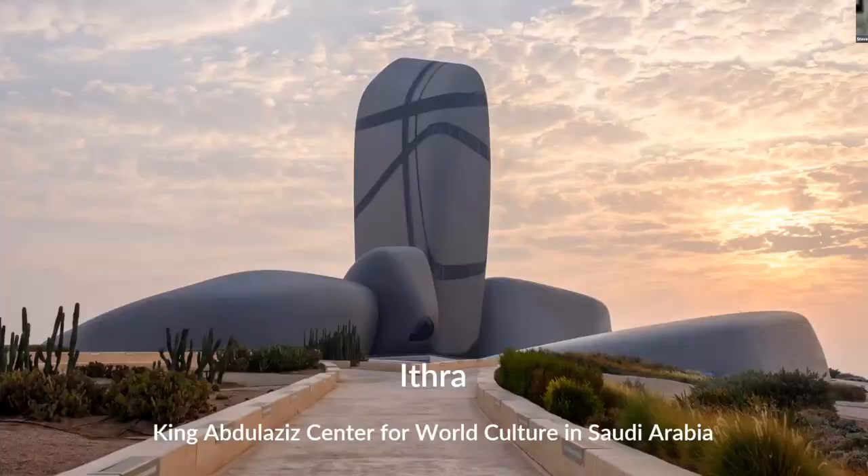And then Ithra — the King Abdul Aziz Center for World Culture in Saudi Arabia. It's a cultural center with libraries, museums, areas for speeches, opera, and concerts. They've implemented a significant amount of ClearCom to carry out all of those productions. It's a really interesting-looking center — I'd hope to go there someday. I've seen pictures and it looks pretty amazing, like a pile of rocks that somehow turns into a cultural center.